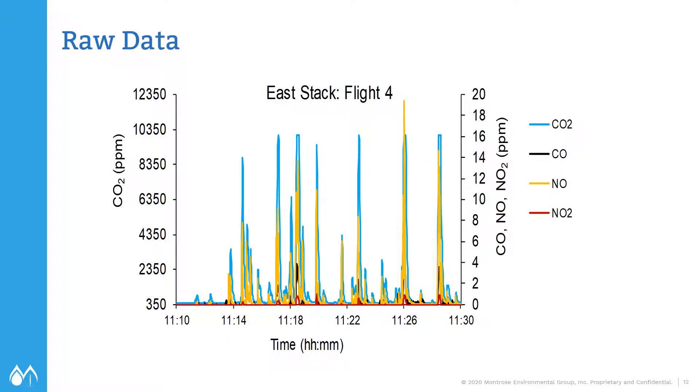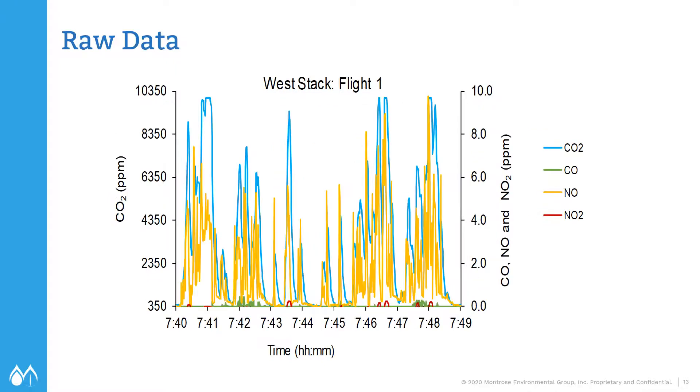You can see this in the CO2 data. This is day one on the east stack — you can see the spikes are when we were in the plume, and all the times the wind shifted and the sampler package was not in the plume itself. Day two, same type of plot — you can see we have higher readings of CO2 and we're in the plume a lot more than day one.